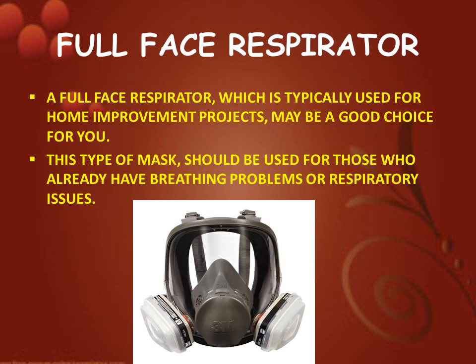Next is full face respirator. A full face respirator, which is typically used for home improvement projects, may be a good choice for you. This type of mask should be used for those who already have breathing problems or respiratory issues.